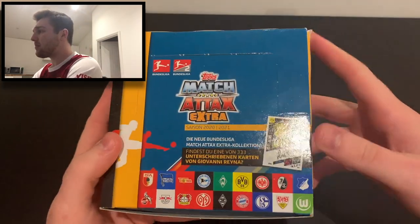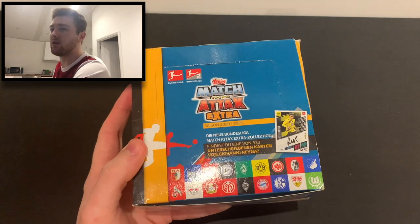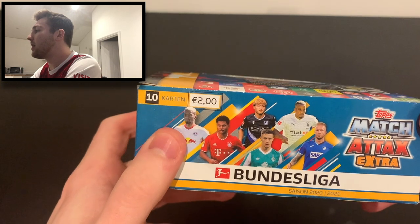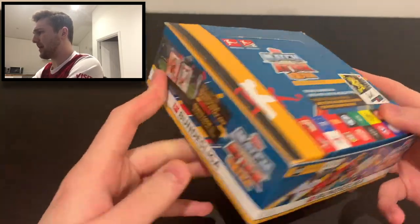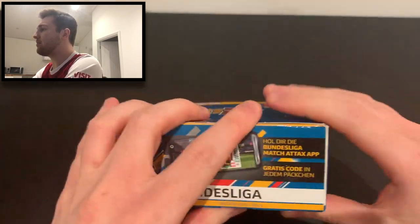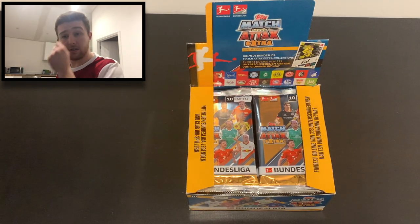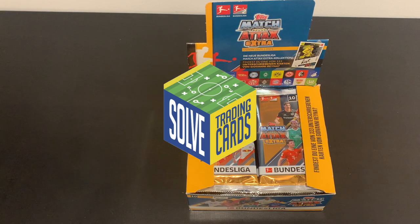Here's our box. We've got a chance of getting a Geo Rainer autograph card - there are 333 of them, so chances are low, but it'd be great to get one. On the box we can see Hoffenheim, Werder Bremen, Nabry of Bayern Munich, a player from RB Leipzig, Arminia Bielefeld, and a player from Borussia Mönchengladbach. There's one limited edition card guaranteed per box.